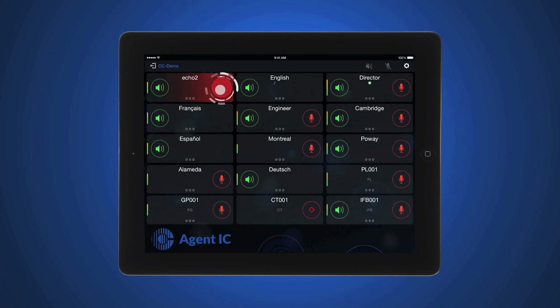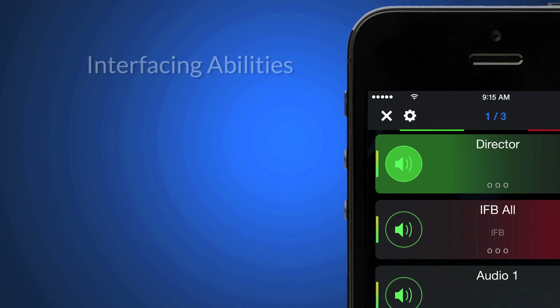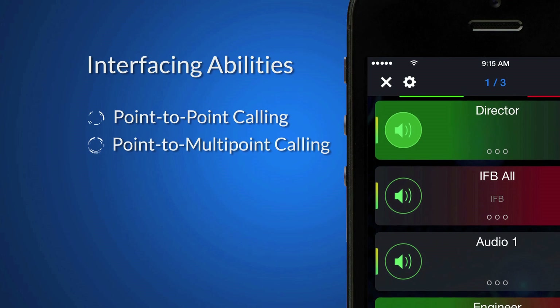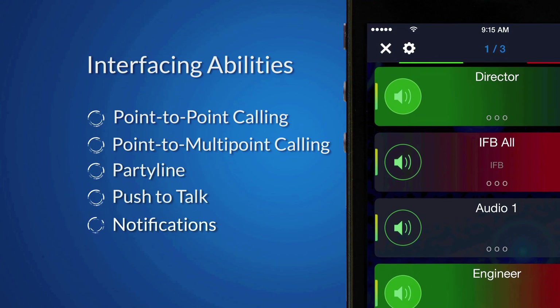Agent IC is loaded with the same capabilities as a traditional panel, with point-to-point calling, point-to-multipoint calling, party line, push-to-talk, and notification functions.